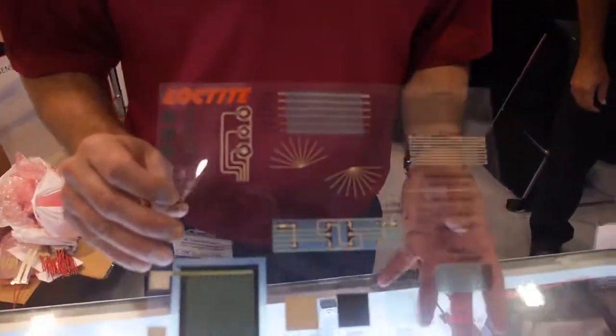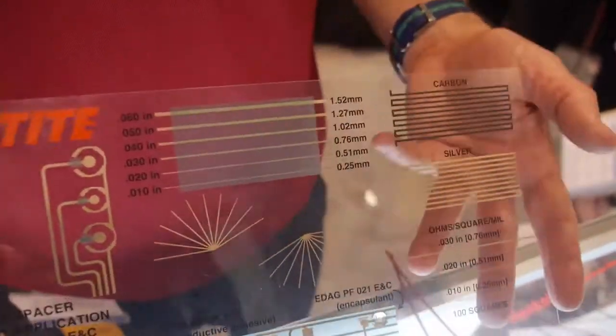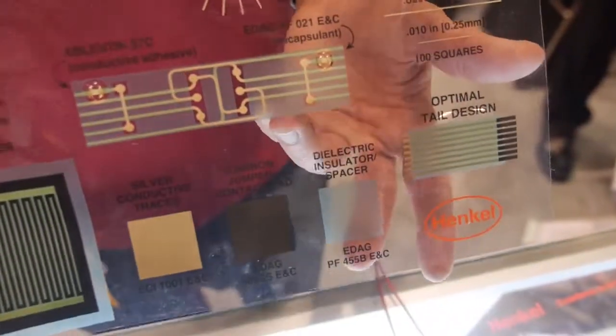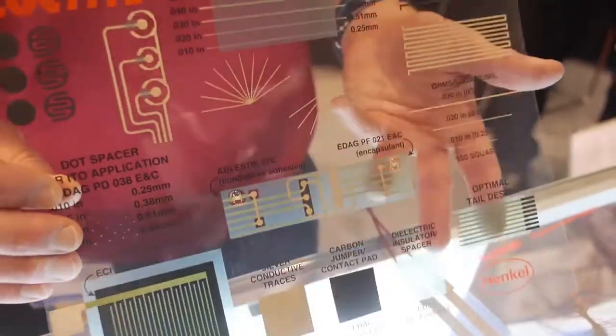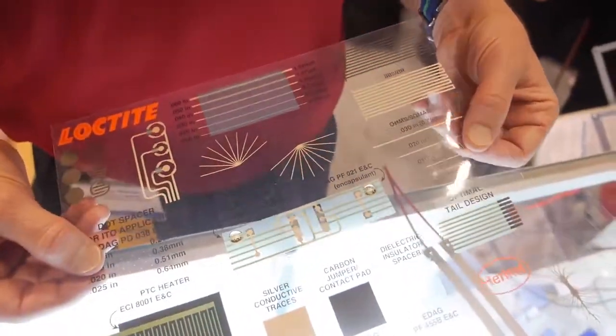Certainly, so our core portfolio that we've been selling for over 30 years consists of carbon, silver and insulating dielectric materials. These are polymeric based materials that typically cure below 150 degrees C and typically used on PET for creating flexible electronic circuits.